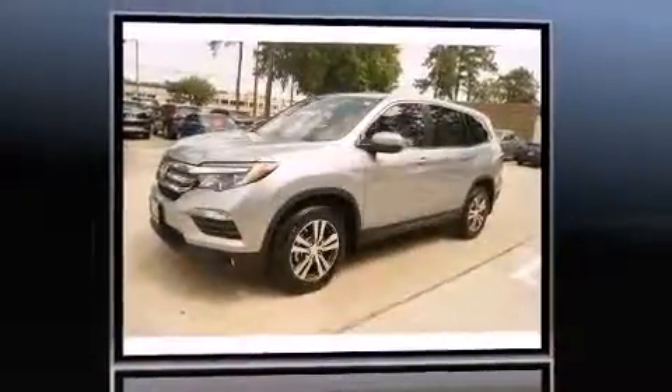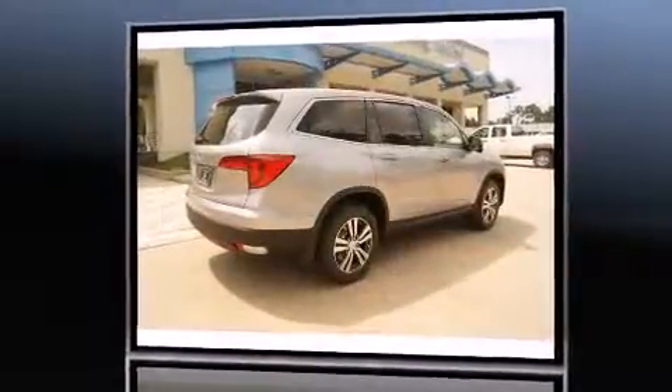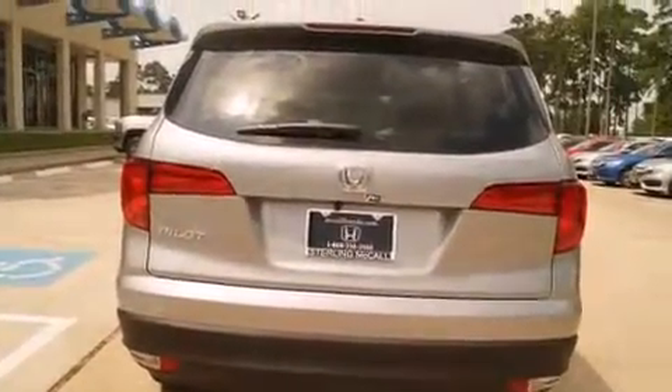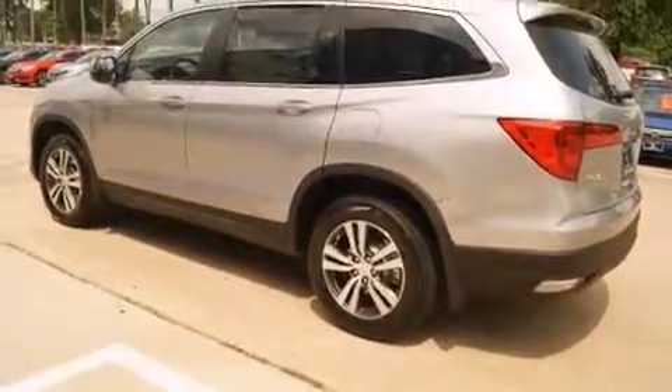A wealth of standard features mean that you no longer have to sacrifice. Like power windows, mirrors, and seats, front and rear reading lights, one-touch window functionality, an automatic dimming rear-view mirror, a power rear cargo door, skid plates, rear wipers, and cruise control.